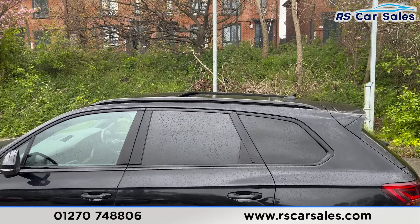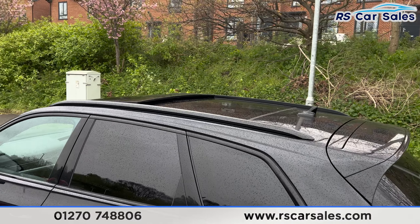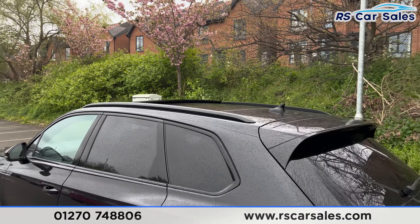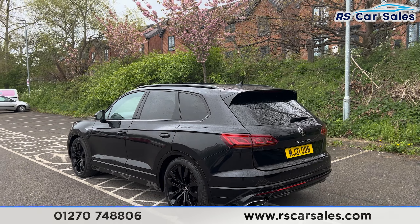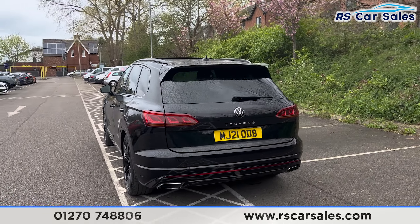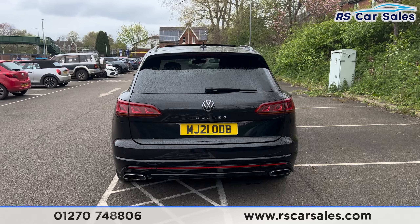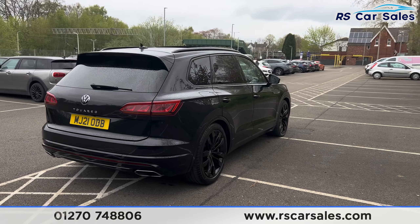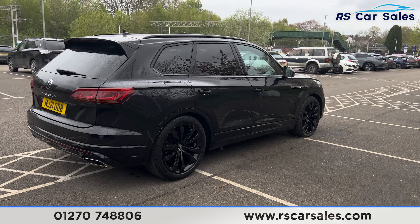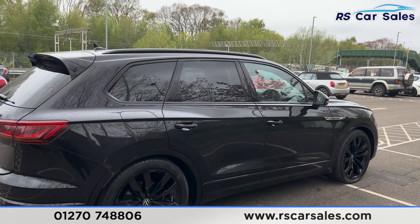We also have the roof rails up top with the panoramic glass sunroof, currently on a tilt as it's running but can also slide all the way back. We have the rear spoiler, front and rear parking sensors, and a reversing camera. We've got the dual-exit exhaust at the back with the power-operated tailgate. Back round to the driver's side, the vehicle is free from any major marks, dents or scratches.